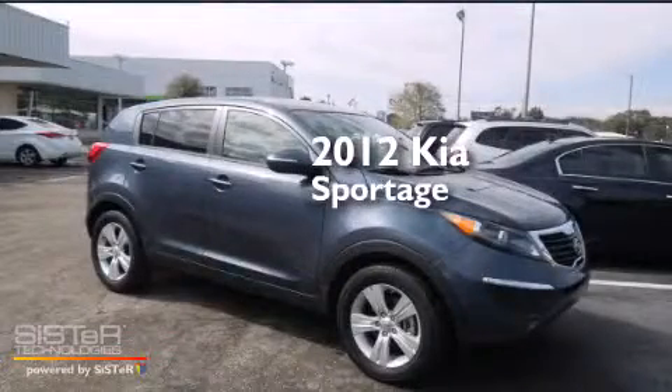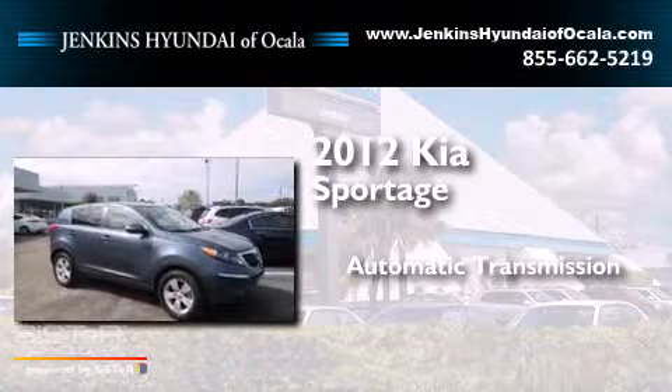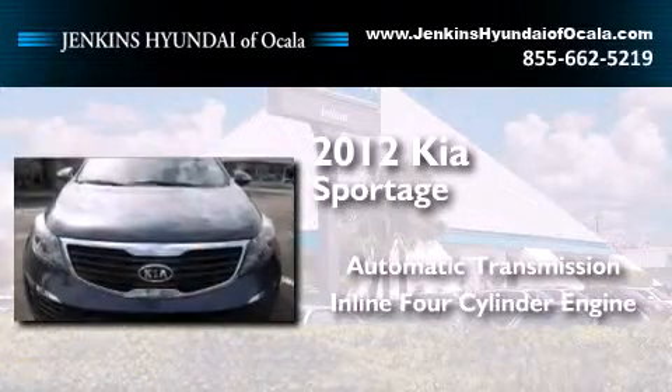This is a 2012 Kia Sportage. This crossover has an automatic transmission and an inline four-cylinder engine.